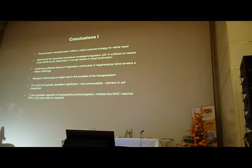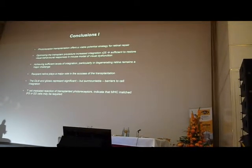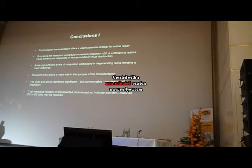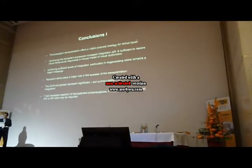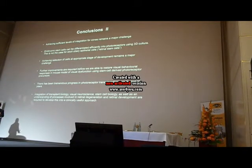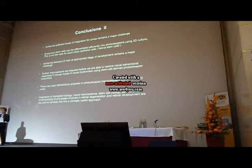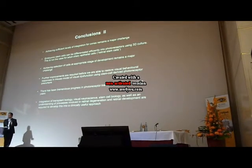In conclusion, photoreceptor transplantation does offer a viable potential strategy for retinal repair. It's not going to be easy — there are many problems associated with this sort of strategy — but there are ways to overcome each of these barriers, and I believe we and other groups around the world are showing that. There has been huge progress over the last eight years or so, but in order to take this through to clinical application, we need an integration of transplantation biology, visual neuroscience, and stem cell biology. We also need to understand the processes of retinal degeneration, and it's only when we synthesize all of this that we can take something as complicated as stem cell therapy all the way through to clinical application.